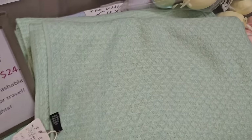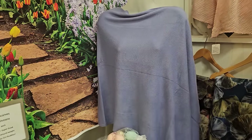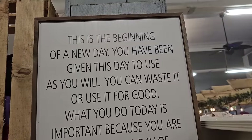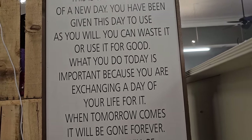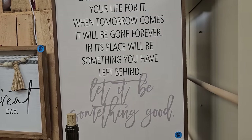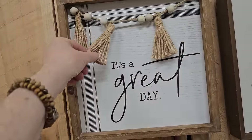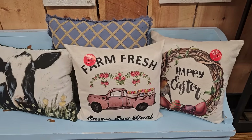They had a special on it. I think it went as low as $24. I like the blue. And they have tons of pillows here. You know I love to look at the pillows. So we've got to take a look.